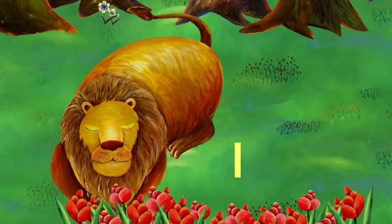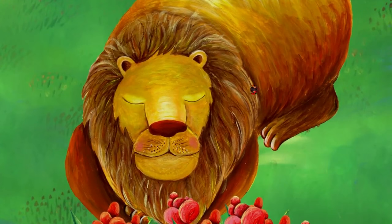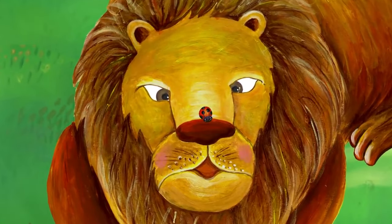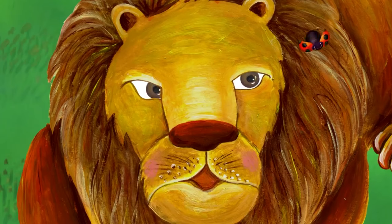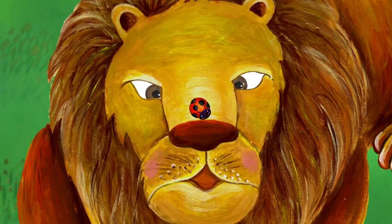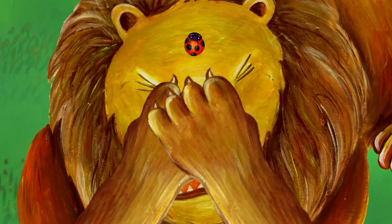The next letter is L. L. L is for lion. It looks like the lion is sleeping. Shh. What is it? Something is bothering the lion. It landed on the lion's nose — it is a ladybug. Ladybug starts with L. The lion is going to catch the ladybug. Oh, my nose. He missed the ladybug. He's going to catch the ladybug — look, he's using both paws. Ouch! He missed it again.